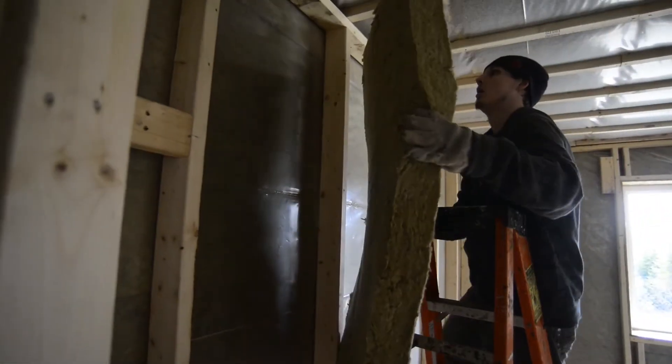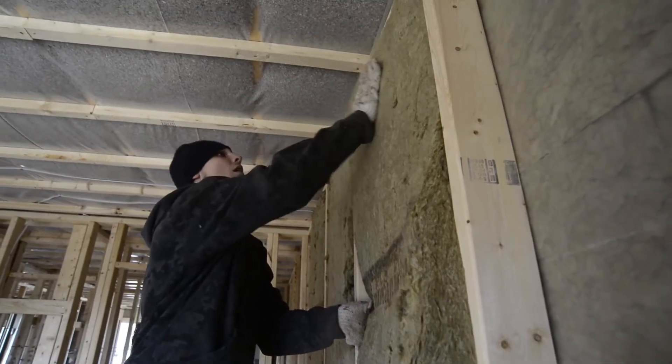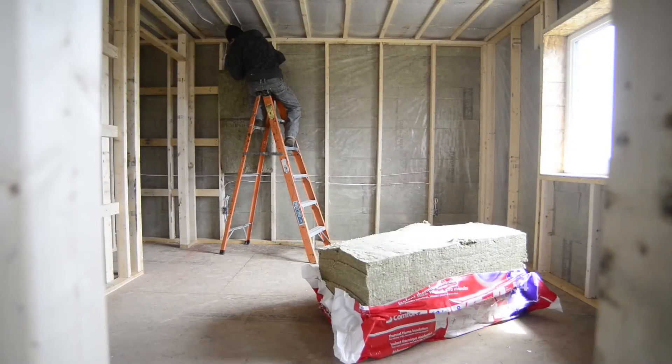You come into the house and you're almost thinking there's something wrong with your ears because the sound does not travel at all. The insulation — it was amazing, the sound deadening that it had.